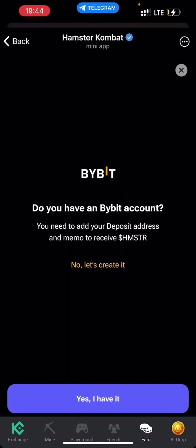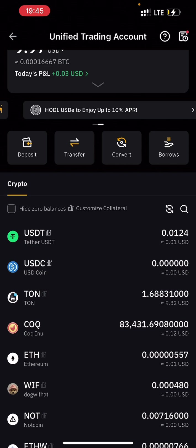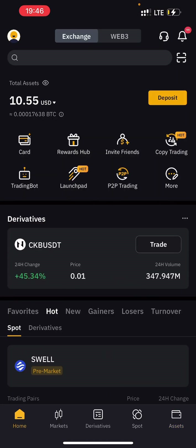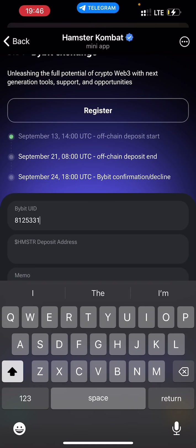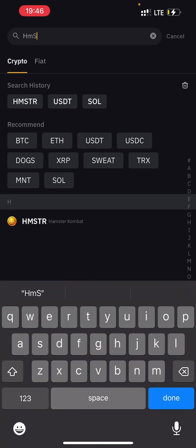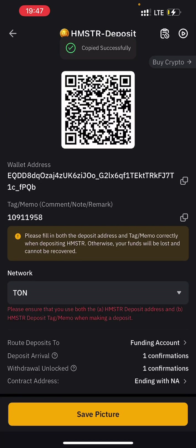Hello Hamster family, super amazing to have you here. We are very excited about the Hamster Combat airdrop on the 26th of September. This video is about how to get your Hamster Combat wallet address so that you can claim the airdrop — whether you are using Binance, Bybit, or whatever exchange you are using, this video is going to be perfect for you.